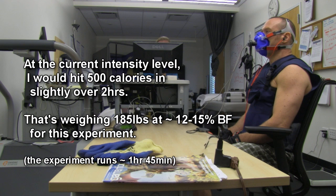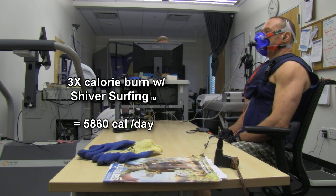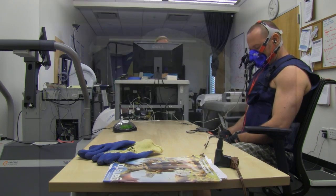Well, at this rate I'm going to have 500 calories burned in no time flat. Over the course of a day, this rate works out to over 5,860 calories. I'm not going to do this for 24 hours, but think about that number.